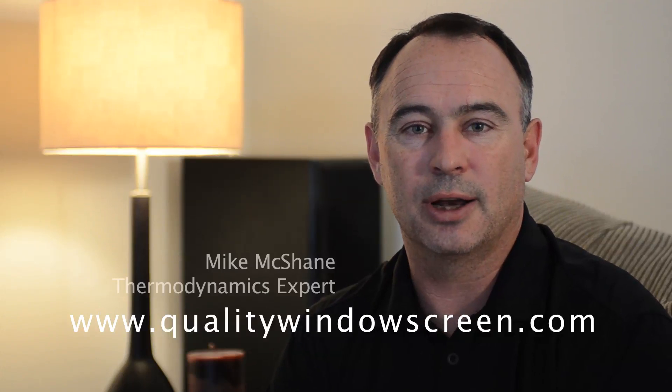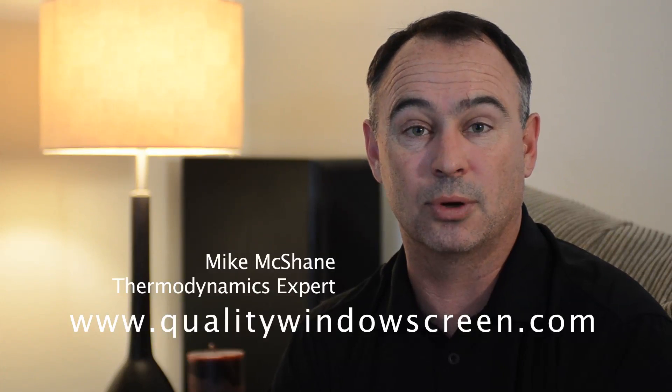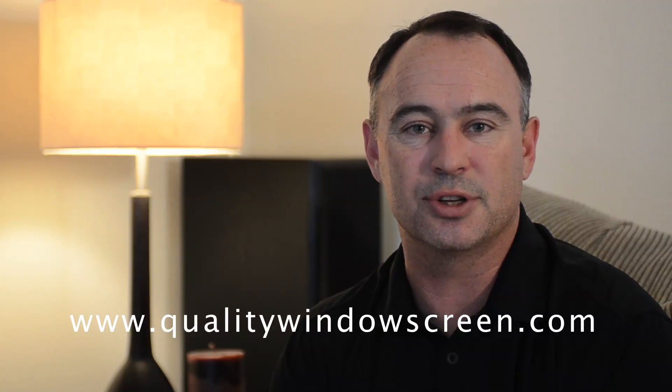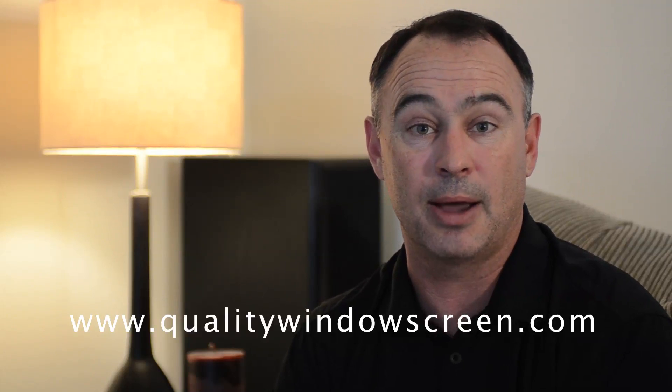Hi, my name is Mike McShane, and I'm going to talk to you today about the process of solar gain in your home. Solar gain, simply put, is the sun's energy entering your home through the windows, turning into heat, and not being able to get back out.